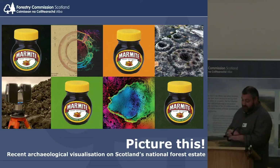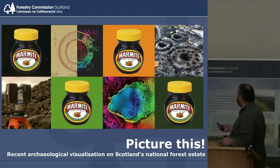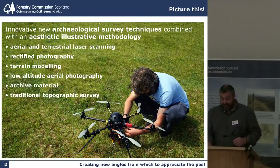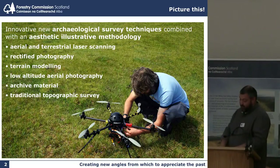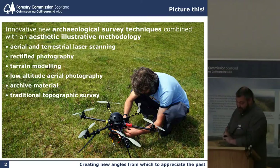I believe that the true heroes of Scottish archaeology are not skeletons, artefacts or ecofacts, but the sites themselves. Archaeology is a very visual activity and almost always involves photography, measured survey techniques and informed illustration. Aerial and terrestrial laser scanning, rectified photography, terrain modelling and low altitude aerial photography by microcopter combine with archive images and traditional topographic survey to create exciting new angles from which to appreciate the past.